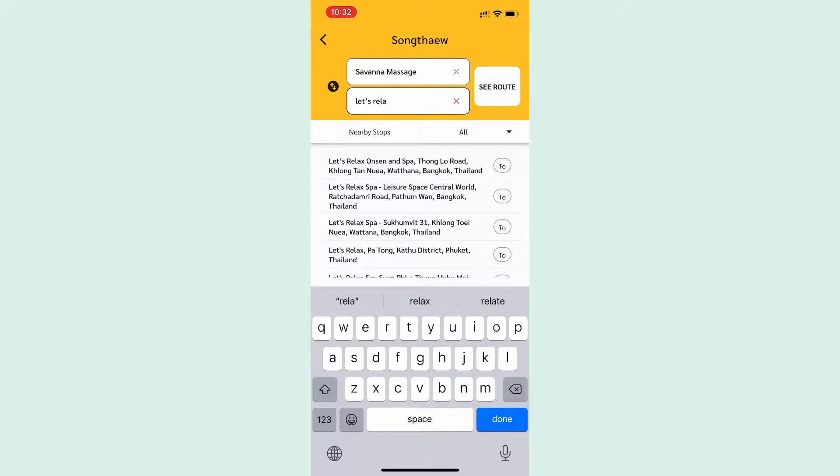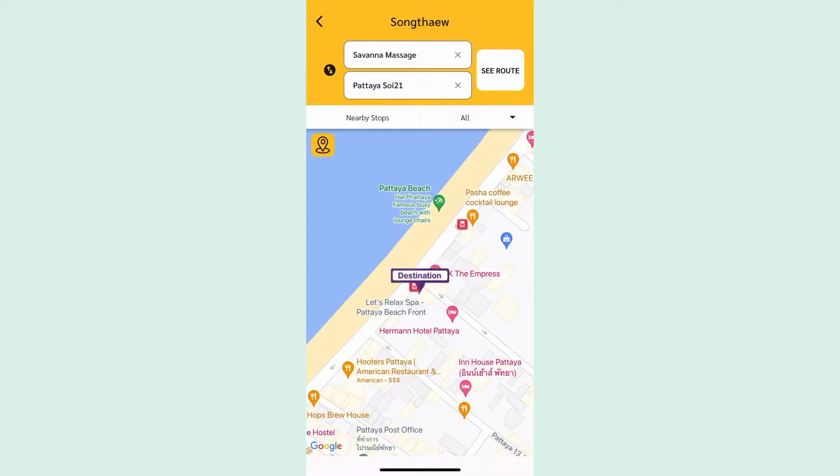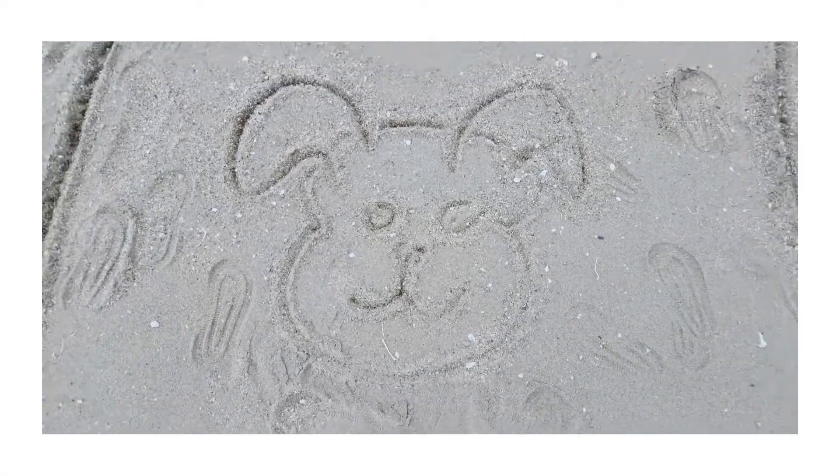The amazing thing about Songtao is that there's no fixed stops, meaning you can hop on and off anytime you want. When you see your destination, just press the bells on the truck, get off, go to the front and pay the driver, and you're good to go.